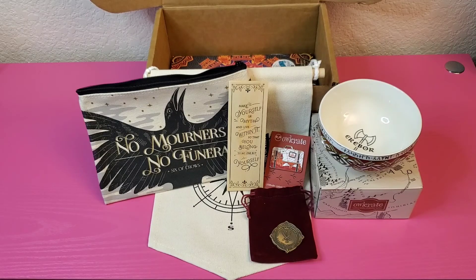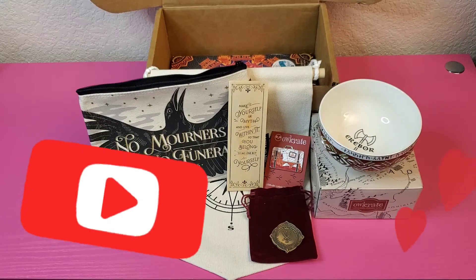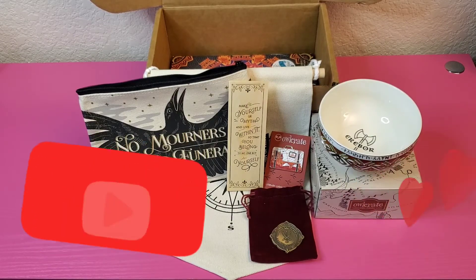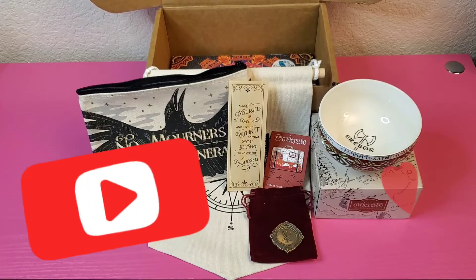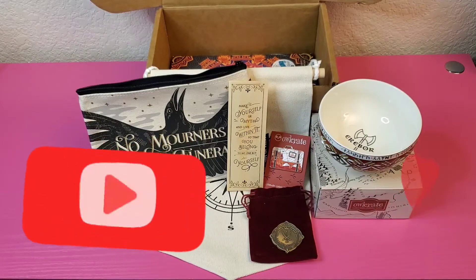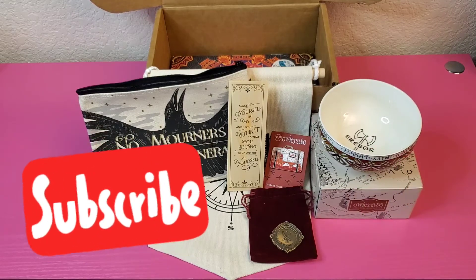Owlcrate fans, you know the drill — before we get to the book, I want to remind you all to please subscribe, like, comment, share, whatever you're comfortable with. I do these videos every single month as soon as I get the Owlcrate box, and I also do book reviews and recaps. Please subscribe and check out my channel.